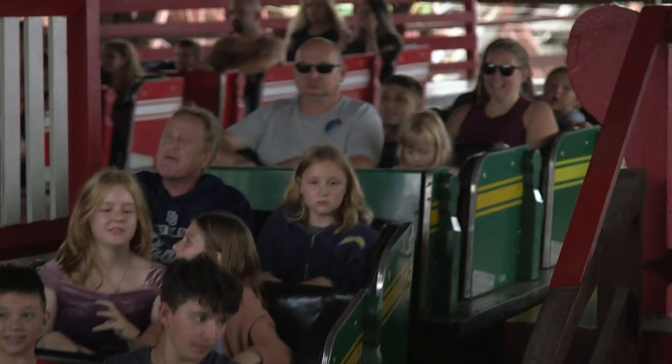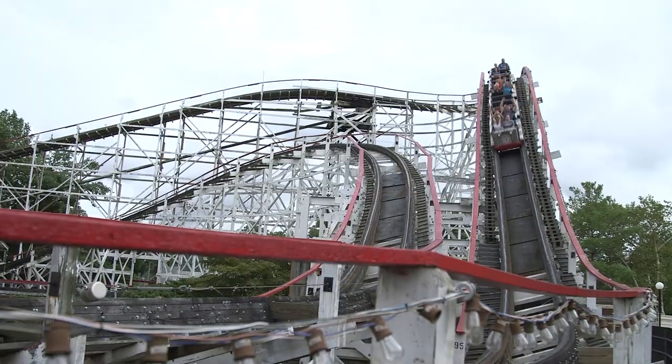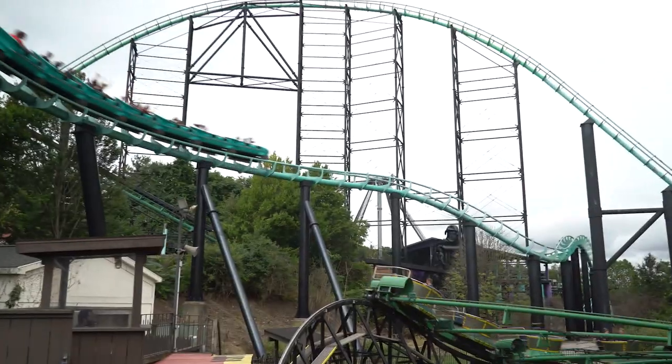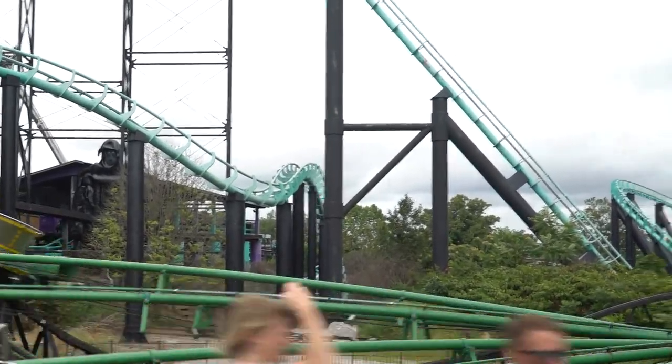Rather than having to build the coaster up off the ground, the roller coaster can go down over the terrain. For example, Thunderbolt and Phantom's Revenge both dive into a ravine that goes right down near the Gap Trail, and you can see them from the Gap Trail. It's pretty cool.